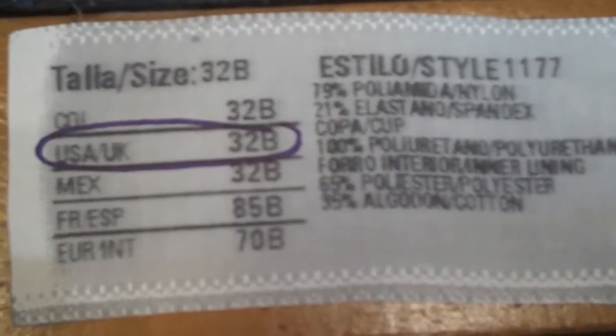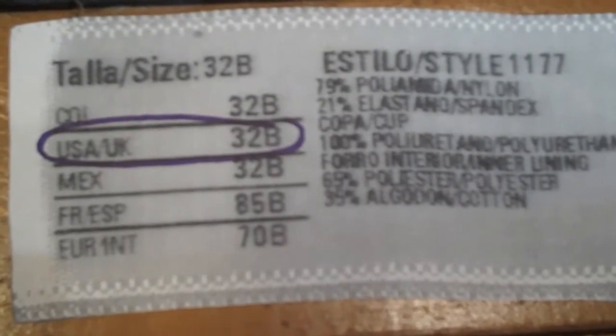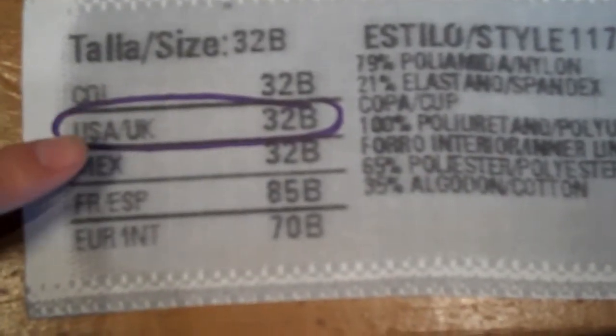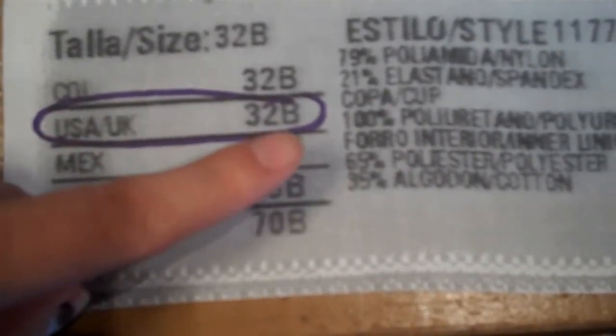When you're searching through her panty drawer, grab hold of the tag of the bra. There may be a couple of numbers on there, which is kind of scary, but we only need one number — the US and UK number, which is like 32B.